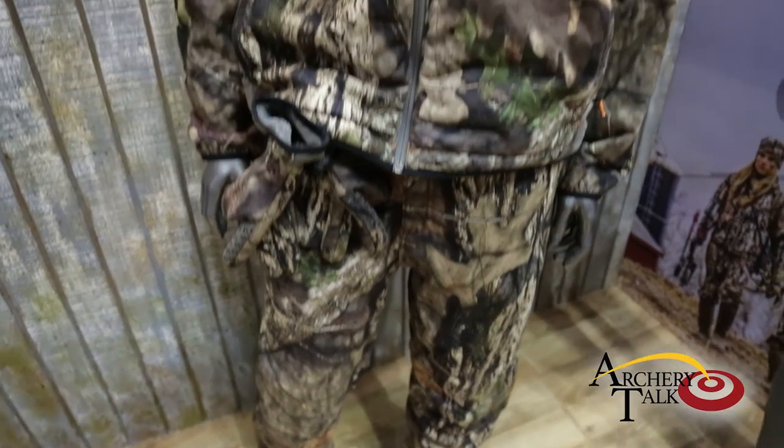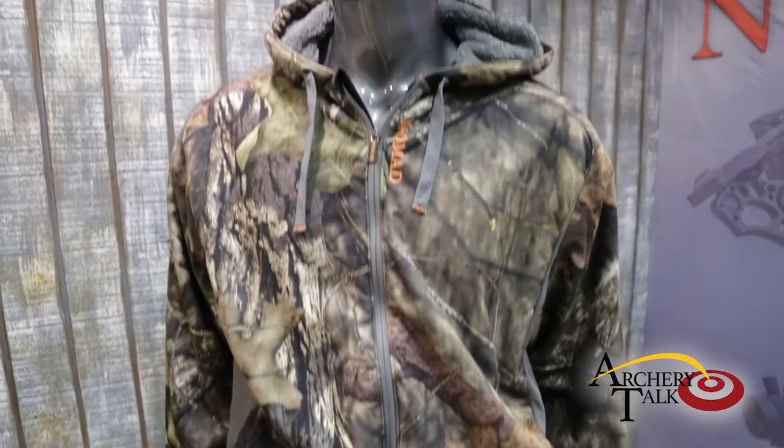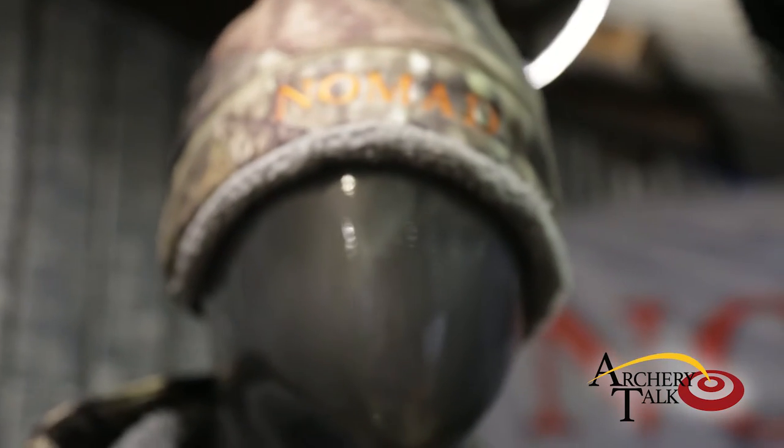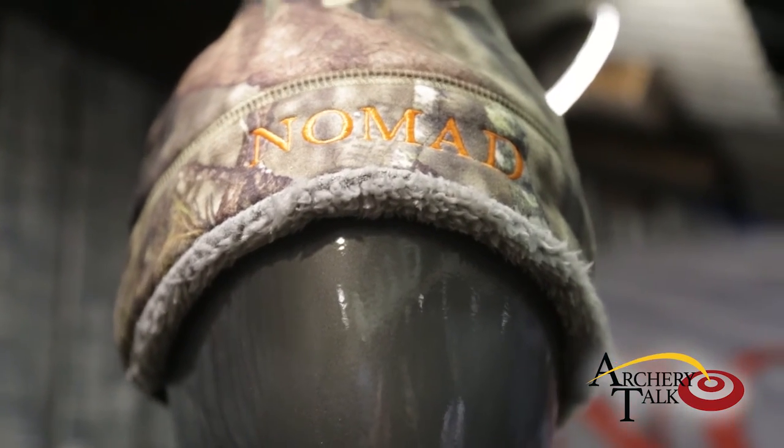We got to test this stuff extensively this fall deer hunting. Myself personally, I got to wear this in Wisconsin, Illinois, and Iowa, and wearing this with a lightweight base layer underneath down to 20 degrees, I was super warm. So this is a great piece from zero degrees up to about 65 degrees. Super quiet, will keep you warm, fantastic having the deer stand.